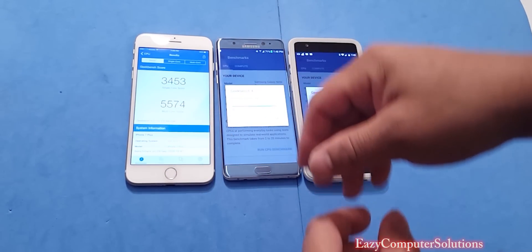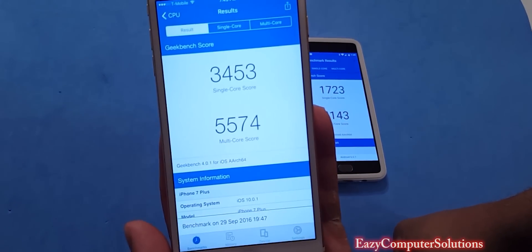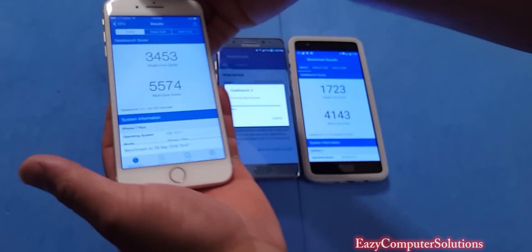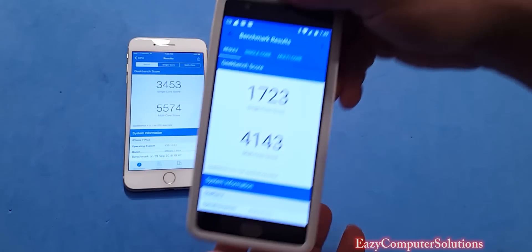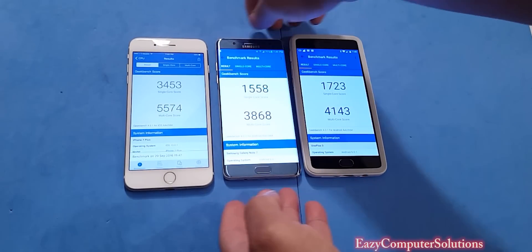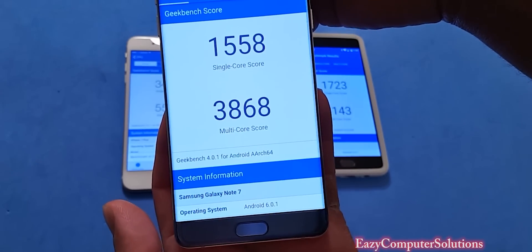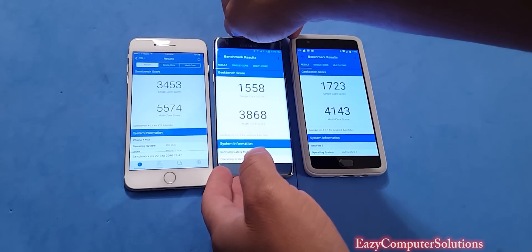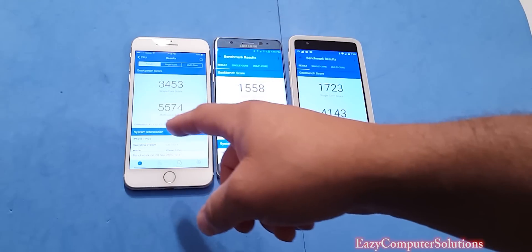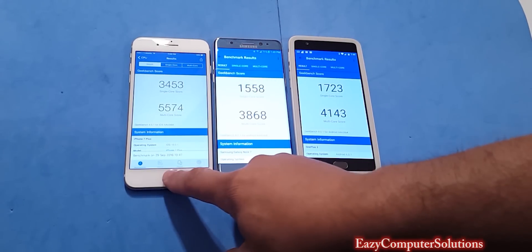The iPhone 7 Plus finished first with a single-core score of 3,453 and a multi-core score of 5,574. The OnePlus 3 came in with a single-core of 1,723 and a multi-core of 4,143. The Galaxy Note 7 scored 1,558 single-core and 3,868 multi-core. iPhone 7 Plus dominates two out of two tests so far.